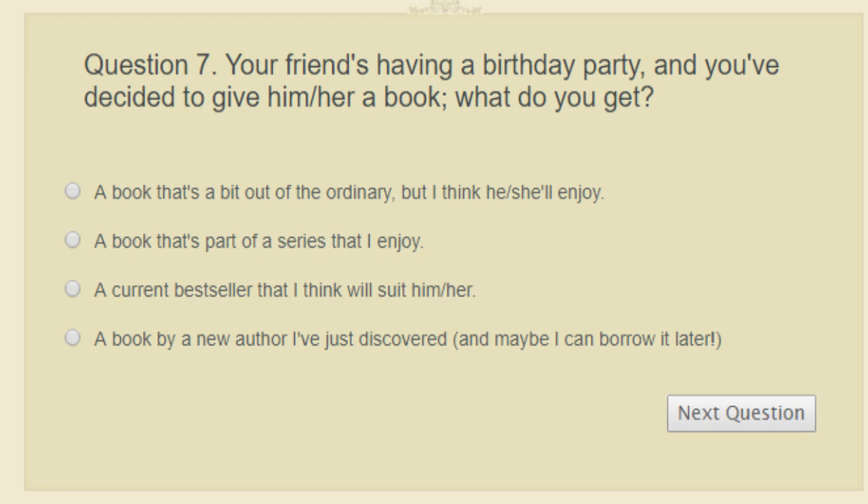Question seven: your friend's having a birthday and you've decided to give them a book. What do you get? A book by a new author you just discovered, a current bestseller, something a bit out of the ordinary, or a book from a series you enjoy? I probably wouldn't buy them a series since some people don't want to commit. I wouldn't get anything too weird or just a popular bestseller — so probably a book by a new author I've just discovered.